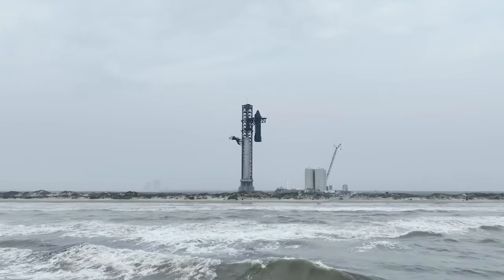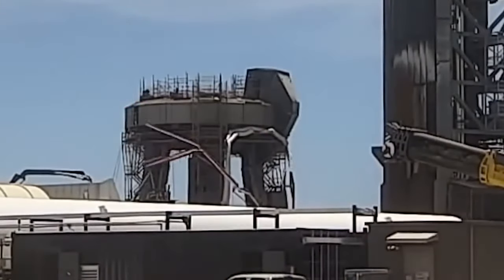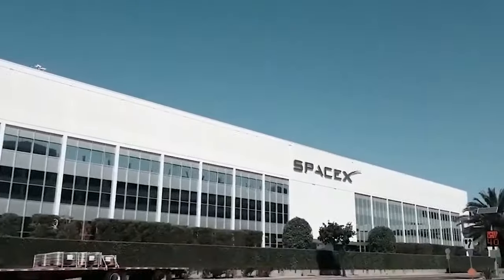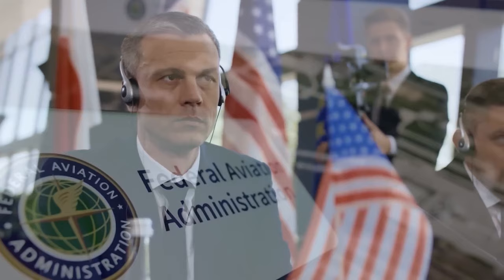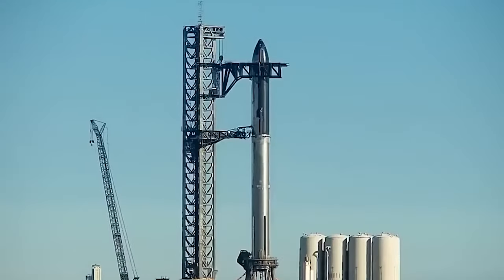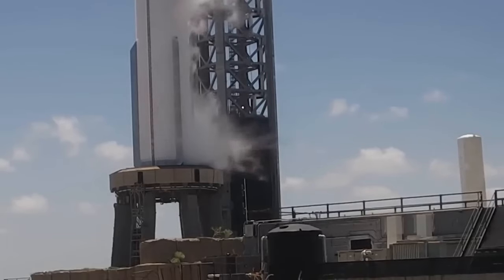SpaceX has shown the world it is ready to send Starship into orbit by fully stacking the craft ahead of launch. However, the company must now wait for approval from the FAA after already having made several improvements to their facilities. Let's take a look at the final preparations SpaceX is making ahead of Starship's second test flight and what is left for the company to gain approval from the FAA.